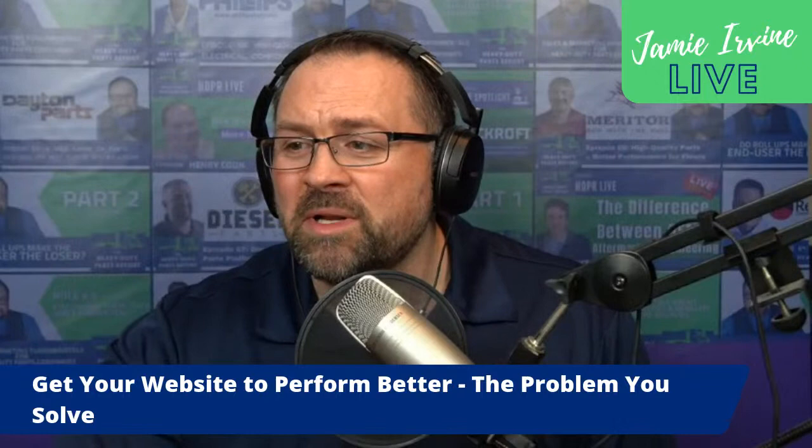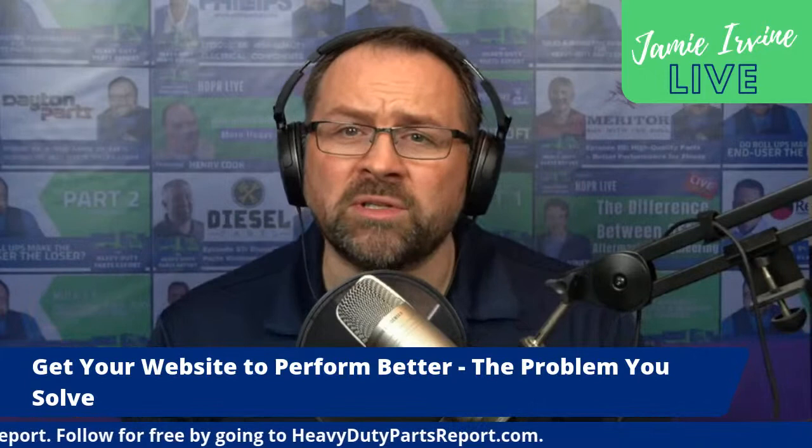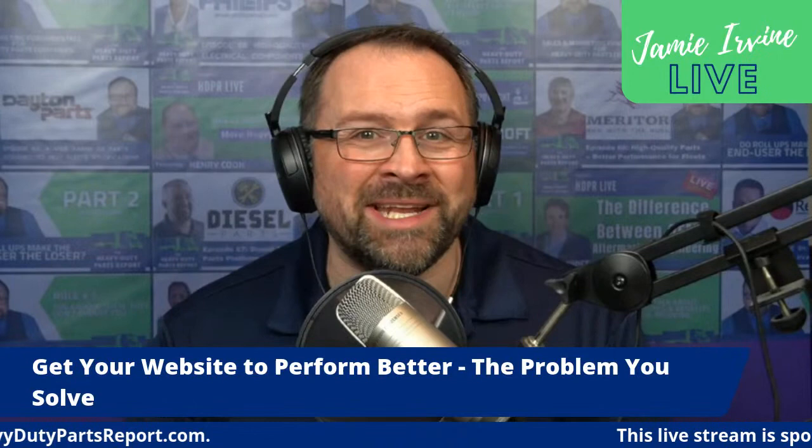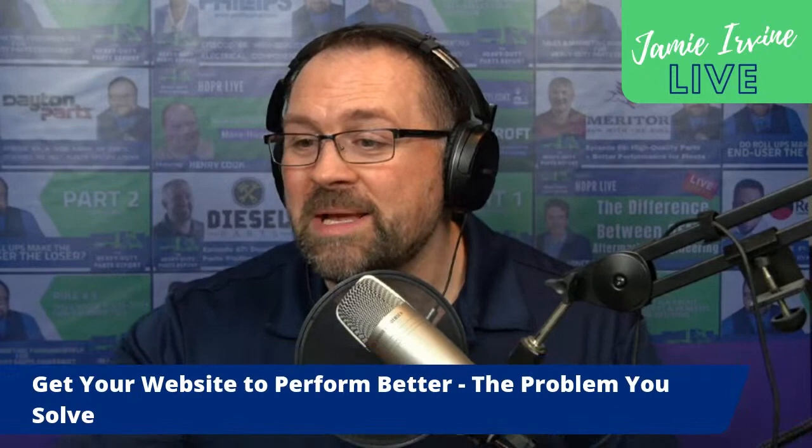Our live stream is sponsored by the Heavy Duty Parts Report — our weekly podcast where we interview heavy-duty parts specialists and industry experts. We talk about how to lower total cost of operation and the cost per mile for commercial fleets. We get into parts, tools, and technology. It's a great show — go check it out at heavydutypartsreport.com. You can follow for free.